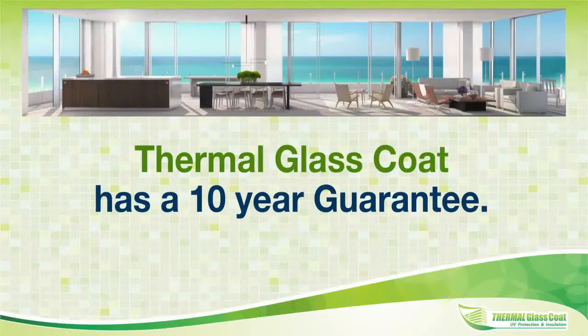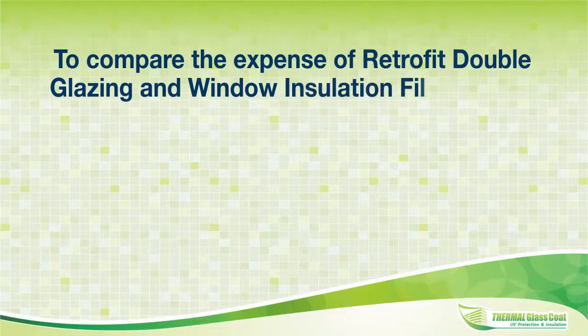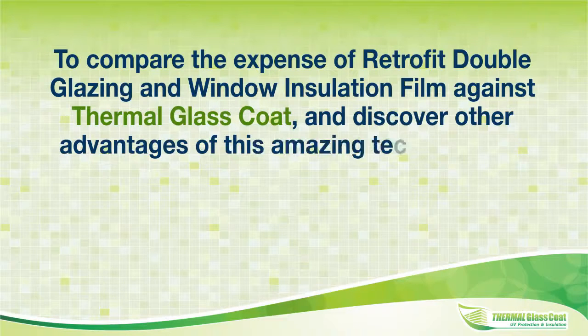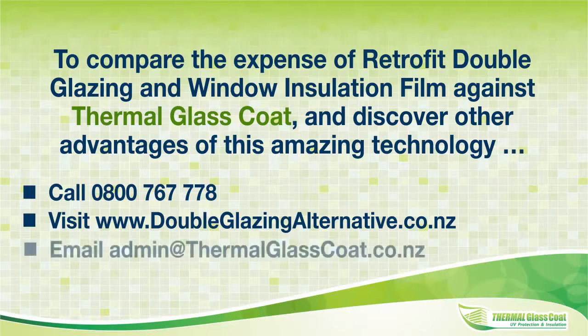Thermal glass coat has a 10 year guarantee. To compare the expense of retrofit double glazing and window insulation film against thermal glass coat and discover other advantages and features of this amazing technology: 1. Call 0800 767 778. 2. Visit www.doubleglazing alternative.co.nz. Or 3. Email admin at thermalglasscoat.co.nz.